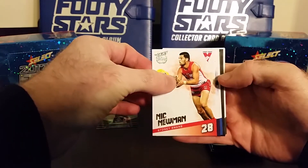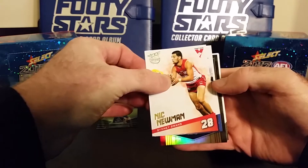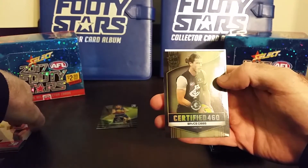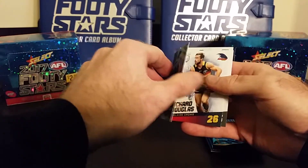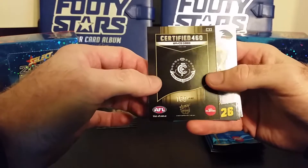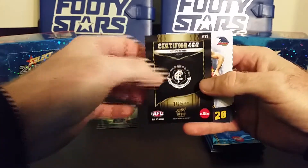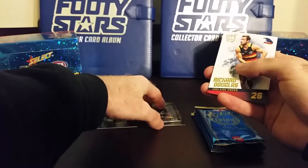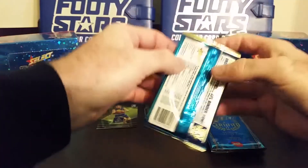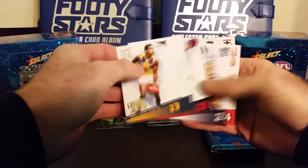Alright, we've got a Certified 460 — this is the first 460 for tonight. Let's see what team we've got down the bottom... Carlton. We got Bryce Gibbs — nice, awesome player from the Carlton Blues! These Certified 460 cards are one in every three packs, and this is card number 169 out of 460. That's why they're called Certified 460 — because they print 460 of each card. Bryce Gibbs champion from the Blues.